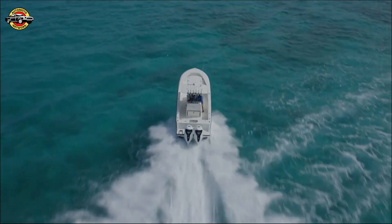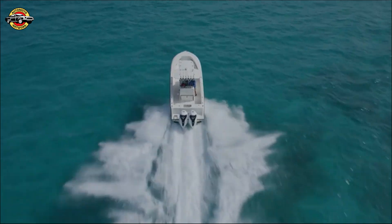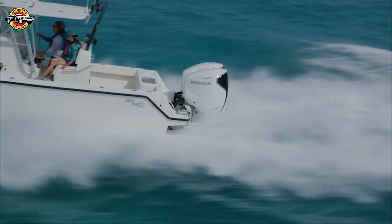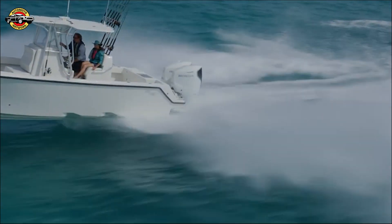With lean burn control and programmed fuel injection, this outboard ensures optimal fuel efficiency while delivering superb speed and acceleration. It's also equipped with friction reduction technology for extended fuel range and reduced operating costs.